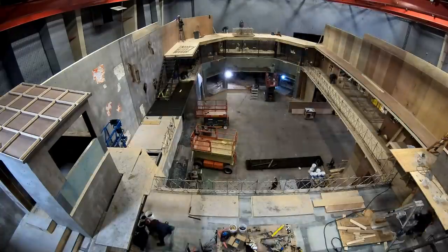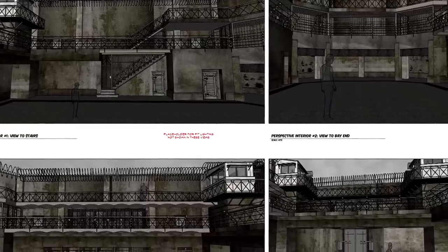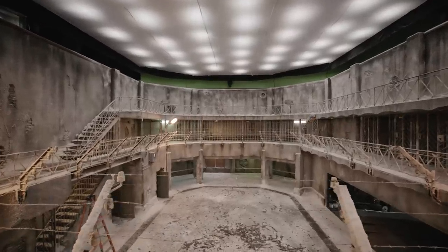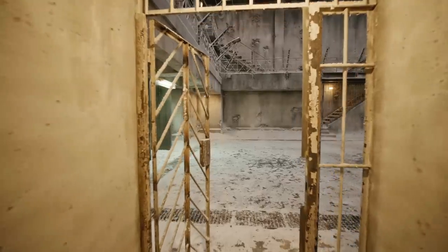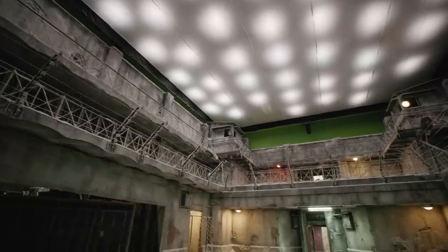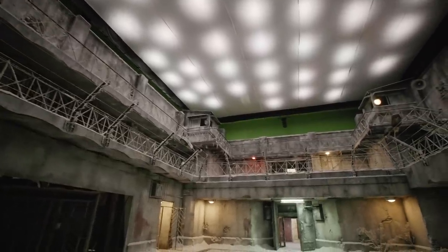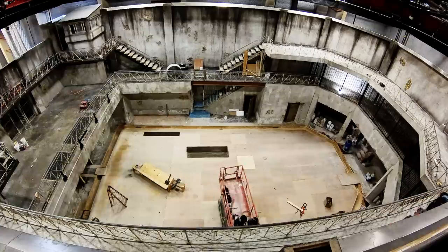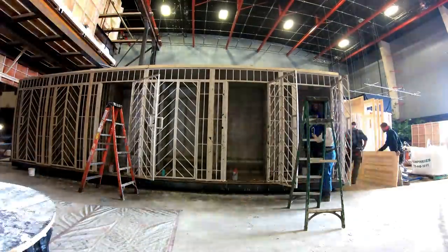The Demogorgon Pit is a very epic set. It serves a function of sort of this gladiatorial arena. So our challenge was figuring out how to justify a space that has these sort of oversized dimensions. There's this exterior kind of walkway area that's all just incredibly bleak, rusted metal, and these ancient brick-and-plaster walls. The door opens and reveals the Demogorgon. There's a little case that is meant to be full of makeshift gladiatorial weapons. It's super cool.